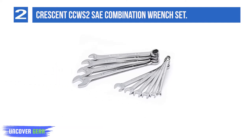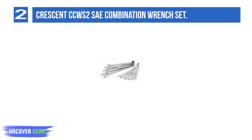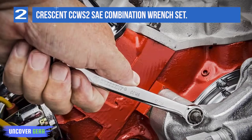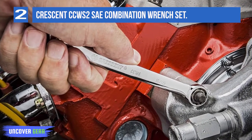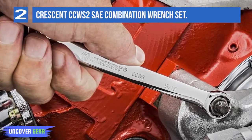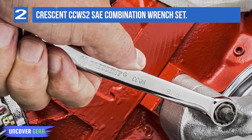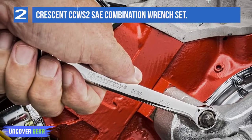This set contains 10 SAE-sized, mirror-polished finished wrenches ranging from 1/4 to 3/4 inch, perfect for a variety of smaller jobs whether you're a hobbyist or a seasoned pro. It's a big win for a hobbyist on a budget, but that doesn't mean this set of heat-treated chrome-vanadium alloy steel wrenches sacrifices quality to keep your wallet heavy. Crescent's wrenches, specifically their box ends, are notably well-constructed.